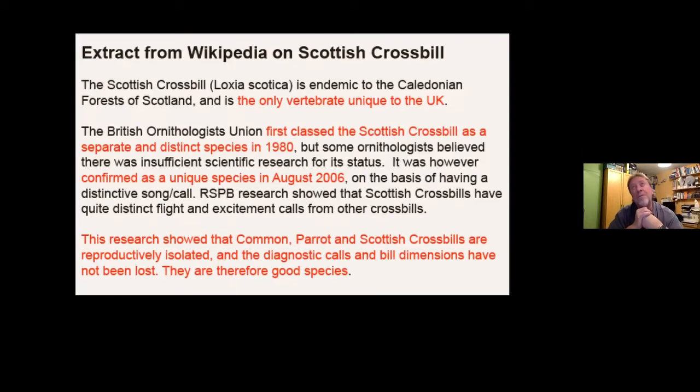The problem is it's not quite as simple as that. Parrot Crossbills don't always have such a huge bill and Scottish Crossbill bill shape varies too, and some Common Crossbills have quite a large bill. So there's actually overlap between all three. The reason it's important is that Scottish Crossbill is our only endemic — not just our own endemic bird but our only endemic vertebrate in the UK. There's been huge controversy about whether Scottish Crossbill should be a species or a subspecies, so the RSPB did some research back in 2006, looking at bill measurements and checking whether Scottish Crossbills were breeding with other Scottish Crossbills.